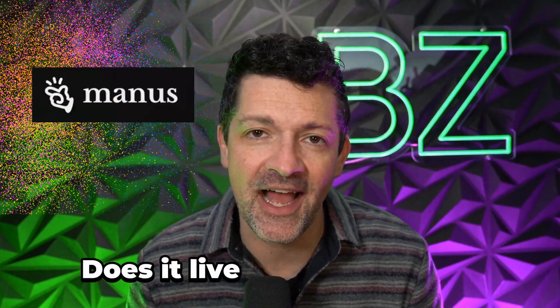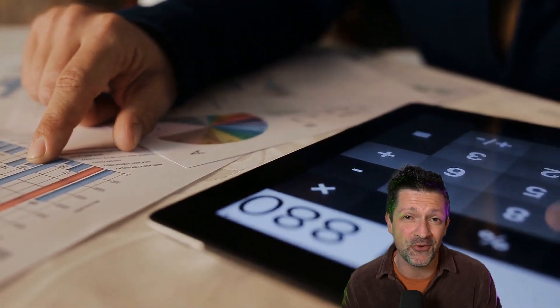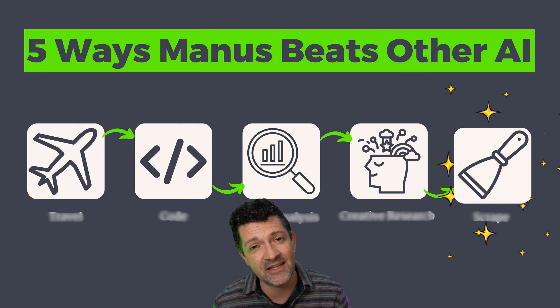I just spent the last few days testing Manus to see if it lives up to the hype. Is this truly the all-in-one AI solution we've all been hoping for? And are there ways that freelancers and entrepreneurs can use it to generate revenue? Today I'm going to show you five things that I think Manus really excels at, as well as a few areas that I think it falls flat.